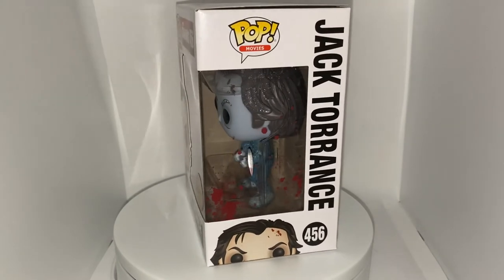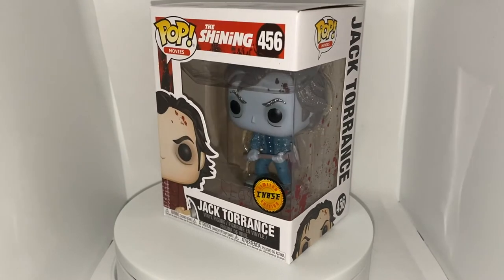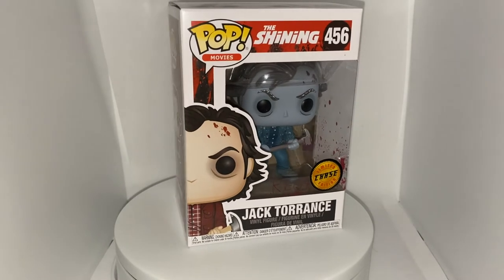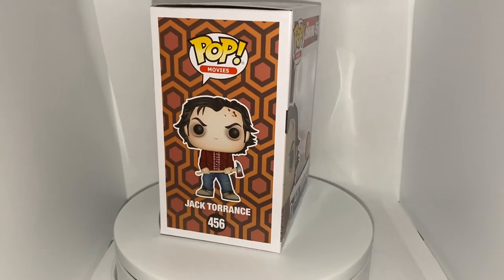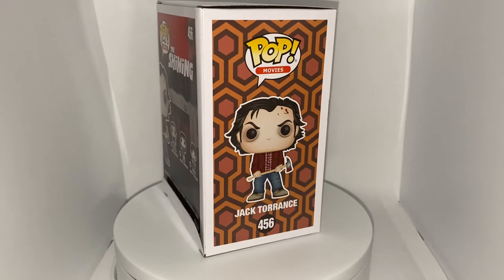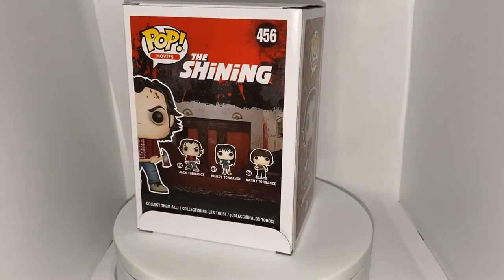On the side of the box we have the Funko Pop Movies logo with 'Jack Torrance' in black lettering. The front of the box is awesome — it has blood splatter and the words 'Red Rum,' the limited edition chase sticker, the Shining logo, Jack Torrance inside the box, and the classic Jack Torrance common pop with the axe on the front. There's also a really spooky and creepy Shining backdrop.